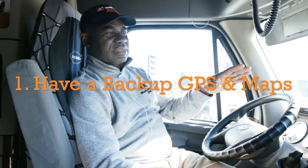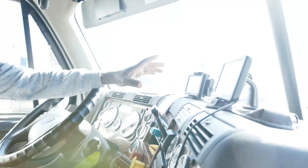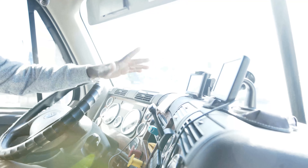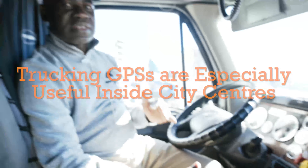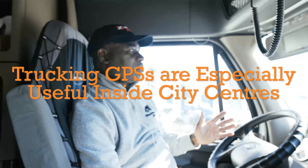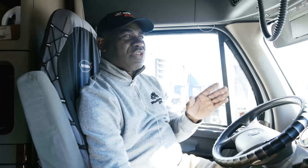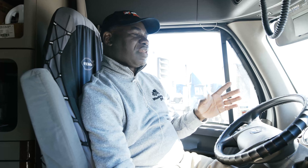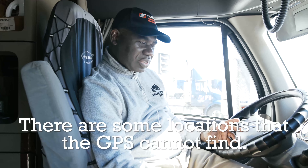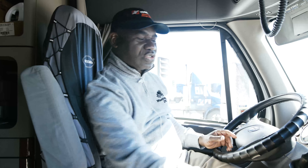I have two GPS units — one is professional, the other is a normal GPS. They have their uses. The professional one I use mostly inside the city because it shows me low bridges and where I can go. The other is for general use. If one shuts down, the other helps. The two of them will not show at the same time.